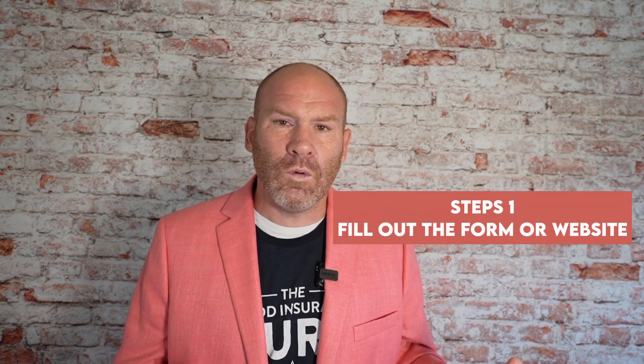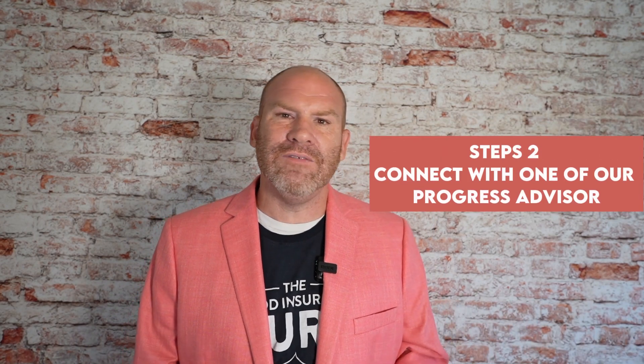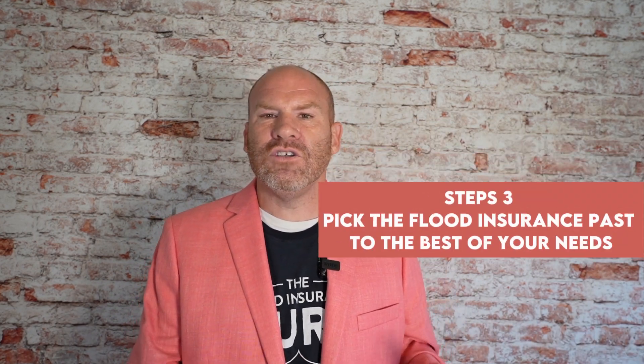That's what we wanted to cover about getting affordable flood insurance in Birmingham, Alabama today. If you're ready to take the next steps, three simple steps: Step one, fill out the form on our website or click in the description in this video. Step two, connect with one of our flood risk advisors. Step three, pick the flood insurance policy that best fits your needs. Thank you.